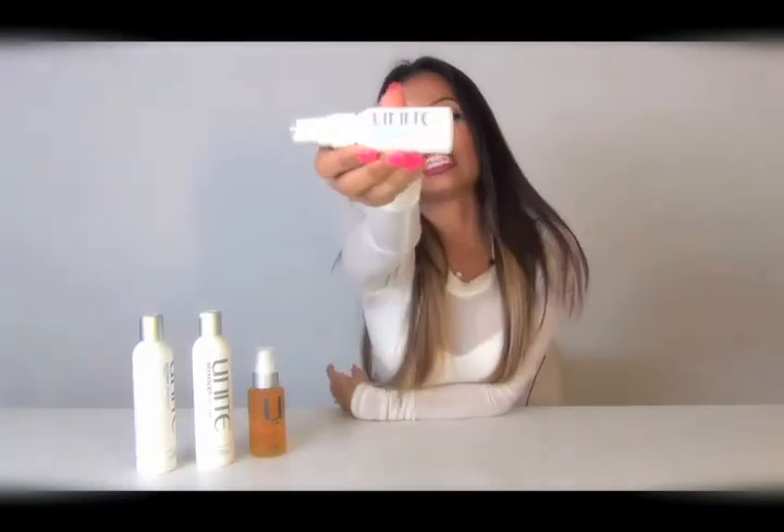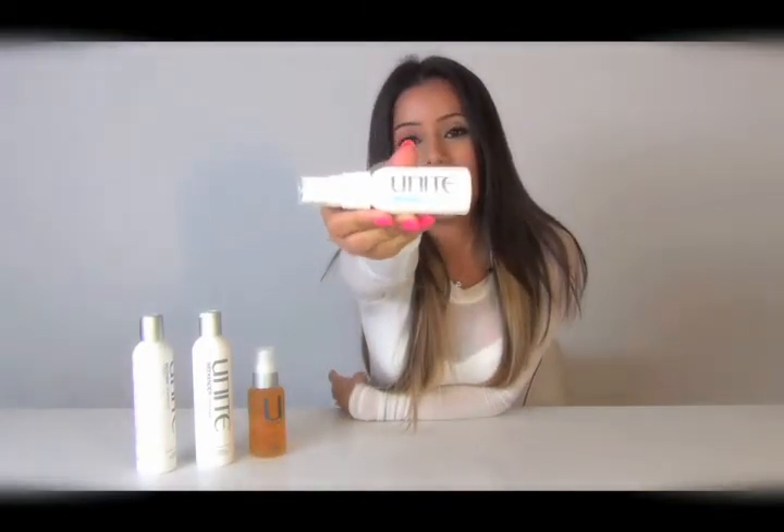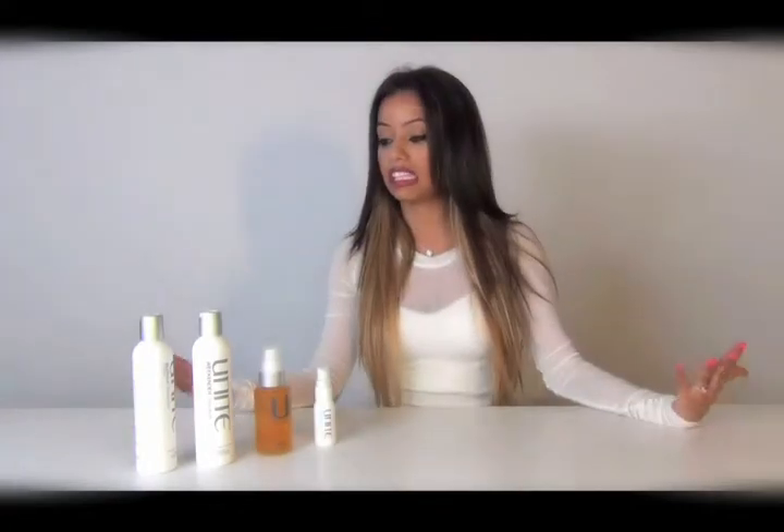I just discovered this other one — the Seven Seconds leave-in conditioner. It totally detangles your hair and it's amazing. I would give a 10 out of 10 to these products because they smell great.